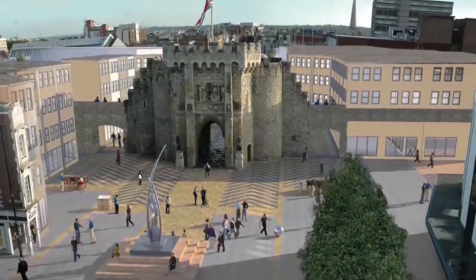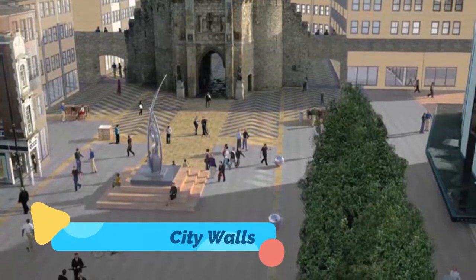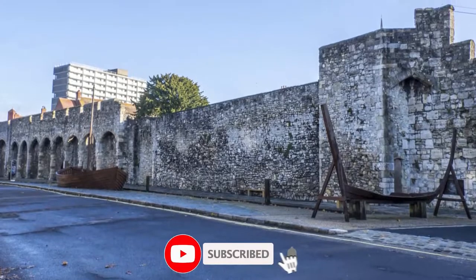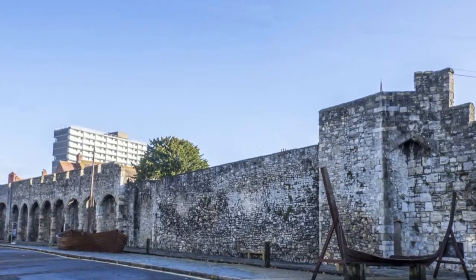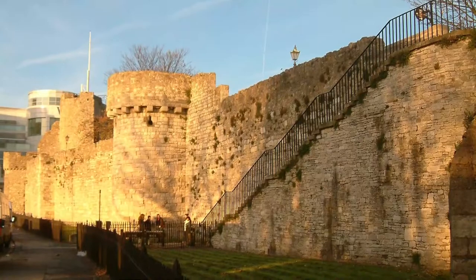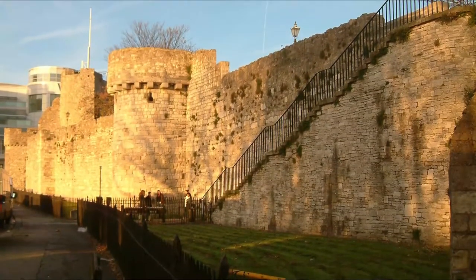Number one: Medieval city walls. The best views of Southampton's 14th century medieval walls — the third longest unbroken stretch of city wall in Britain — are obtained from the Western Esplanade, also the site of Wind Whistle Tower. The only remaining medieval church in Southampton is St Michael's on Castle Way, built in the 11th century and containing Norman relics and a font made of Tournai marble.